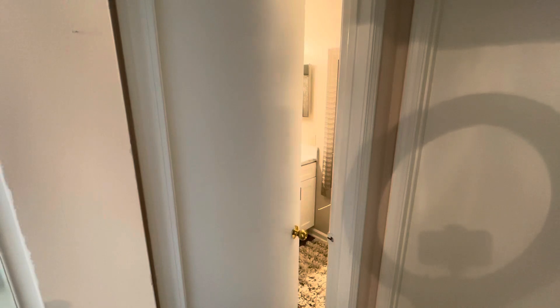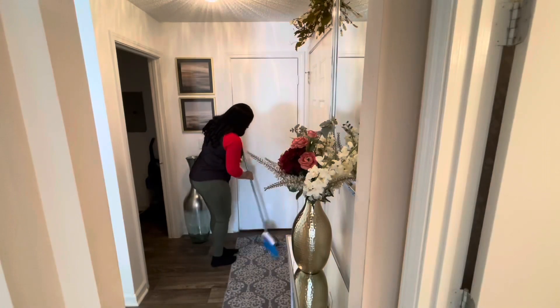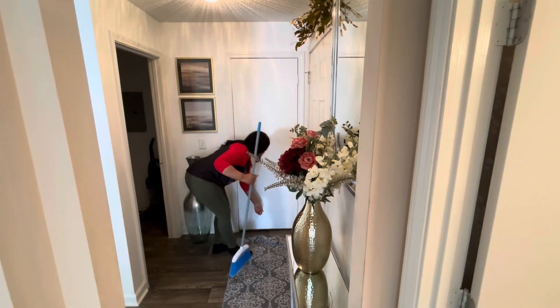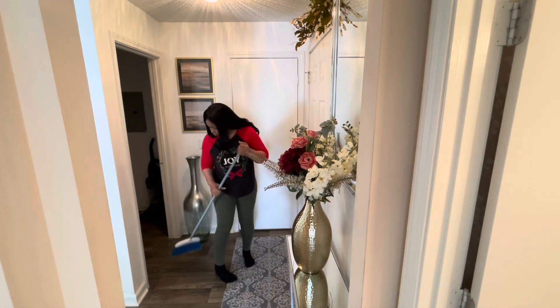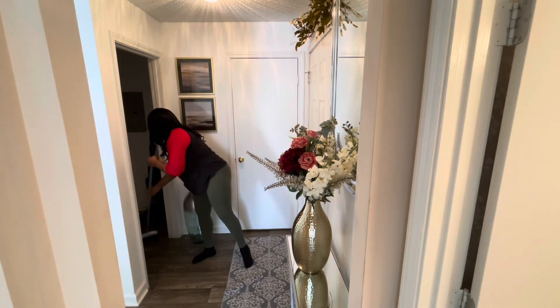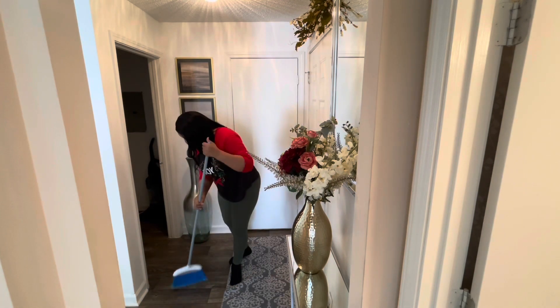I'm sweeping my entryway. I don't need to mop it — I had just wiped over it the night before — so I'm just going to give it a quick sweep.